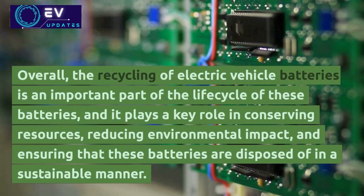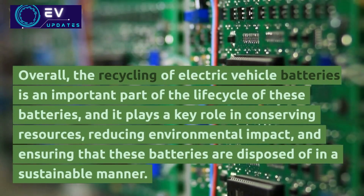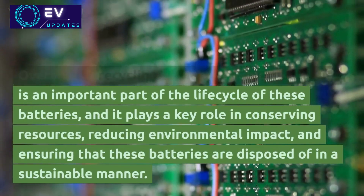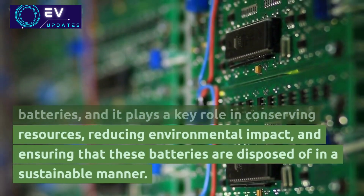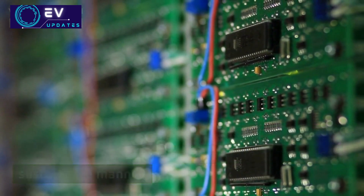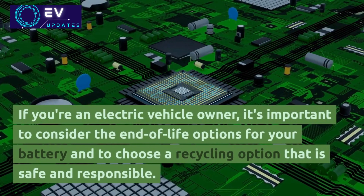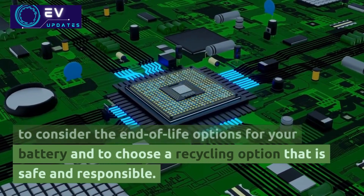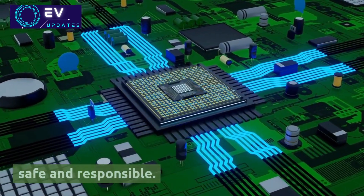Overall, the recycling of electric vehicle batteries is an important part of the life cycle of these batteries, and it plays a key role in conserving resources, reducing environmental impact, and ensuring that these batteries are disposed of in a sustainable manner. If you're an electric vehicle owner, it's important to consider the end-of-life options for your battery, and to choose a recycling option that is safe and responsible.